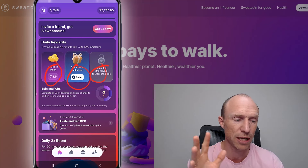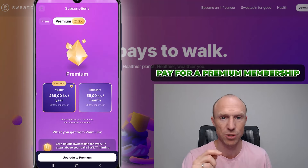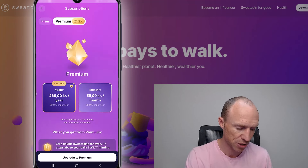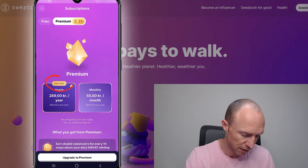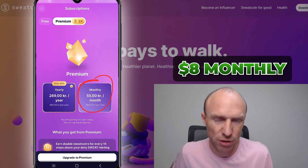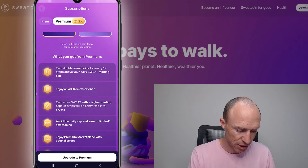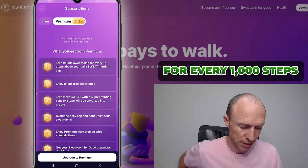There's also a premium membership you can pay for. The price where I live is around $8 per month, with about 59% savings if you go yearly. With premium you will earn double sweatcoins for every 1,000 steps above your daily sweat minting cap — meaning the daily limit. You'll also have no ads popping up and earn more sweat in general.